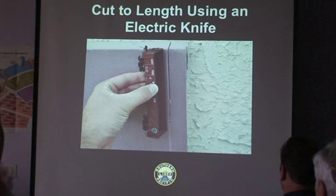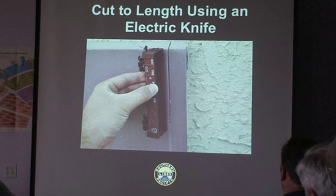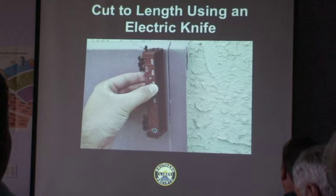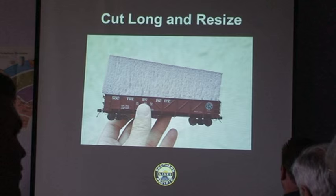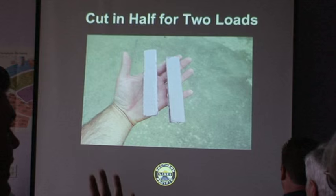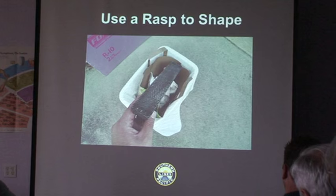I wondered how to cut the foam, and I remembered that my grandparents used to use an electric knife for carving a roast. I confiscated it from the kitchen — it cuts through this foam like a hot knife through butter. The foam is too thick, but you get two loads for the price of one — just cut it in half. Then I take an old rasp and go out in the backyard over a garbage can, because you'll get purple foam shavings everywhere. After shaping with the rasp, your load is done in about five minutes.